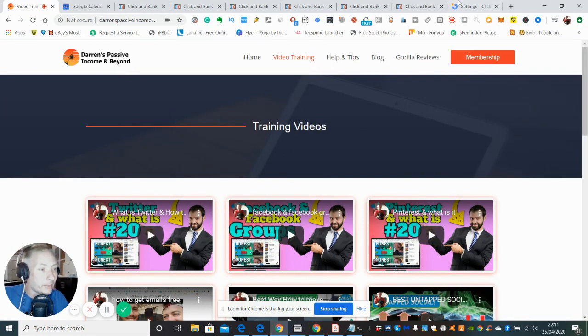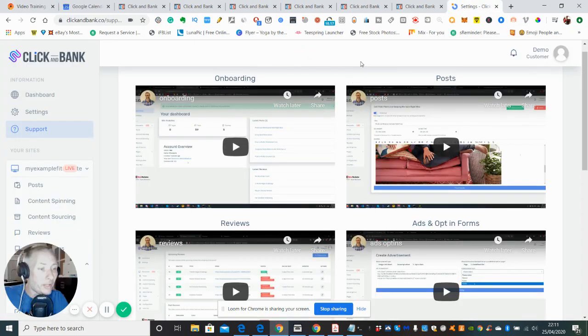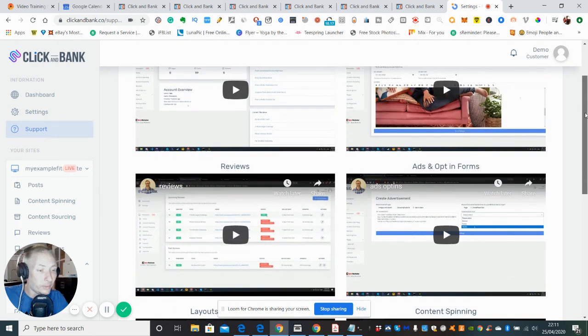Let's get into it and see the product. So this is the members area — this is basically what you would get. Here are the actual tutorials. If you're a newbie and have no idea how to use Click and Bank, this is going to help you out. There's a tutorial here which is going to talk to you about onboarding, and this one here is going to talk about posts.